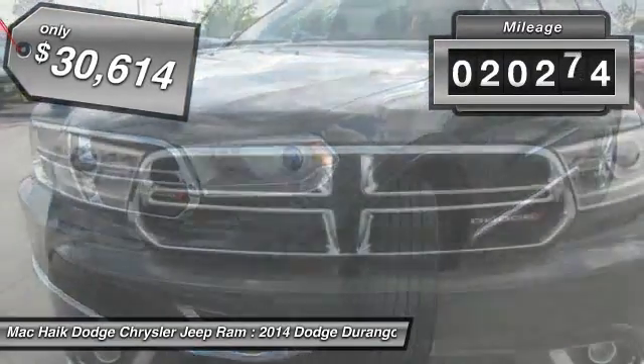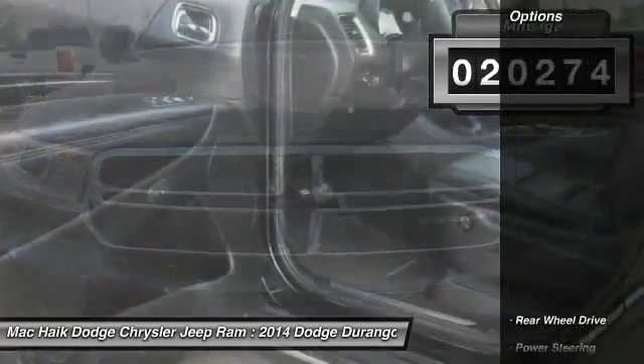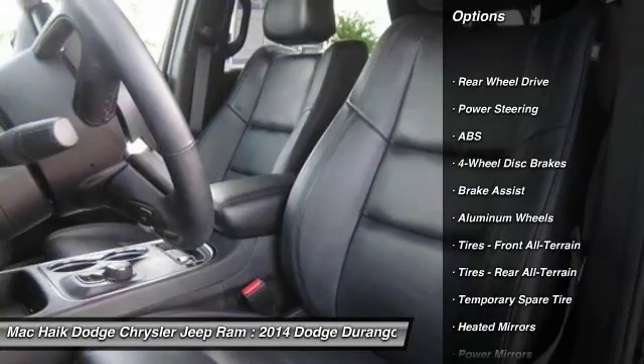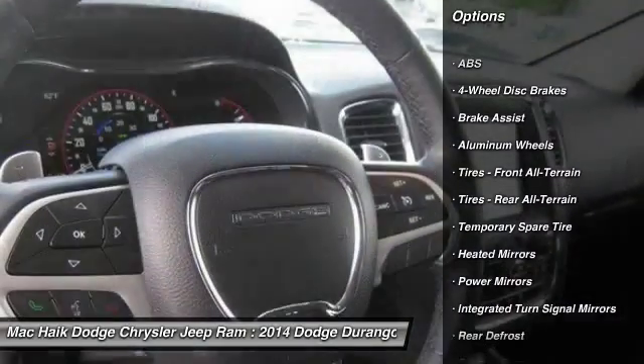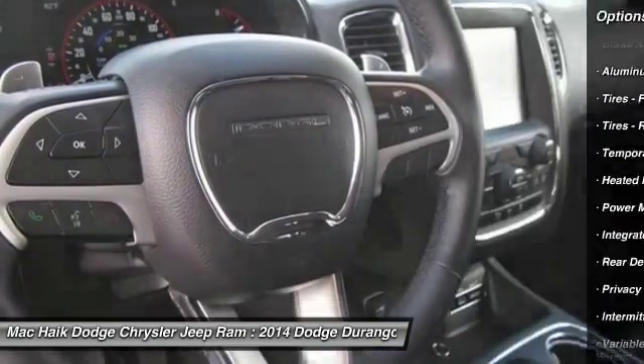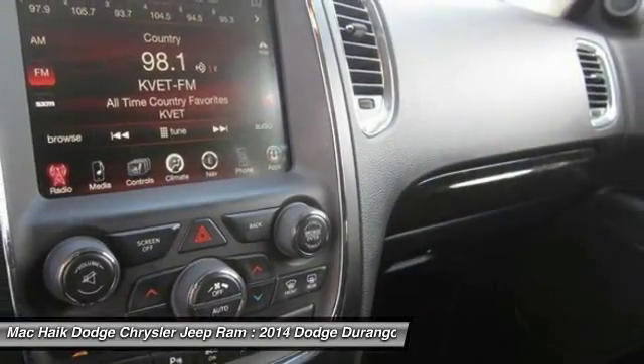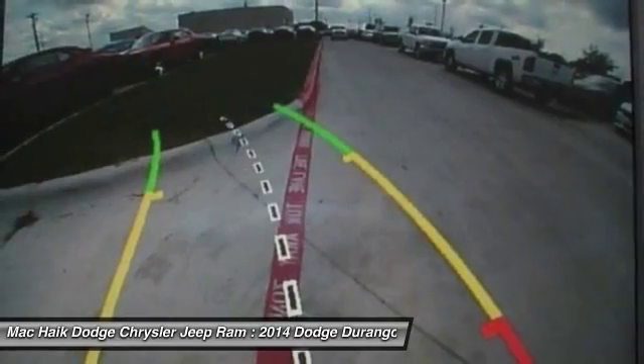This vehicle has less than 25,000 miles. Here are some of this vehicle's great options: remote engine start, keyless entry, stability control, traction control, power passenger seat, back-up camera, steering wheel audio controls, anti-lock braking system, leather-wrapped steering wheel, Bluetooth.